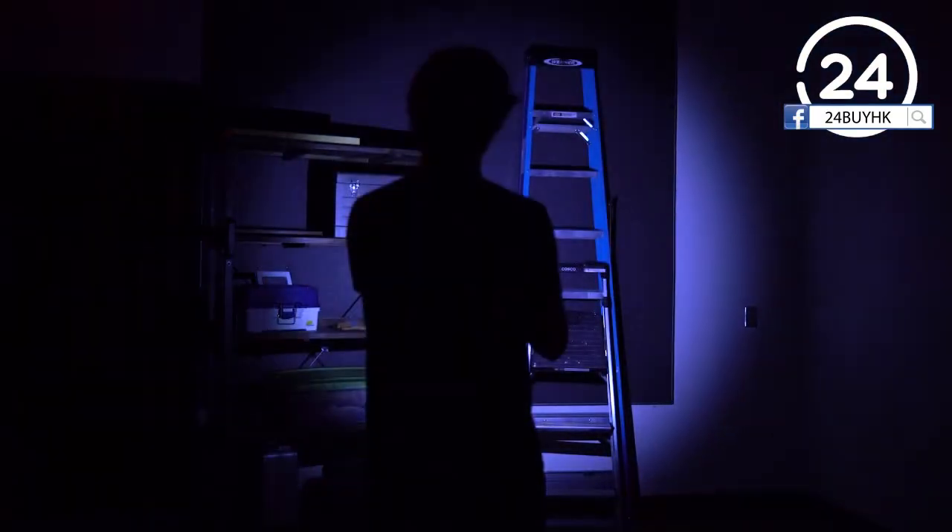The Nebo PopLight is the perfect personal size light that clips to any loop or keychain. Just pop it to activate the zoomable flashlight.